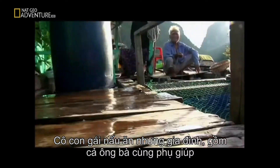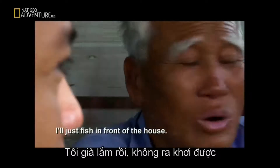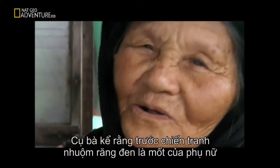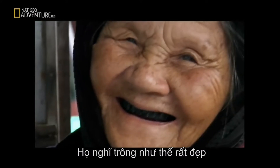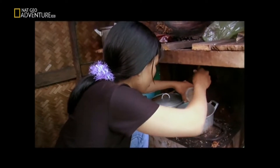This tool she's using is a 50-year-old knife — really old, but still useful. The daughter cooks, but the whole family contributes on a regular basis, even the grandparents. The grandmother says that before the war, as a fashion statement, the women would dye their teeth black — they thought it looked really cool.